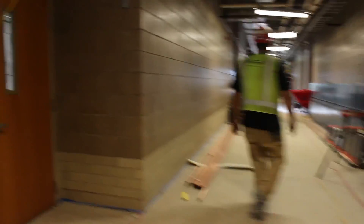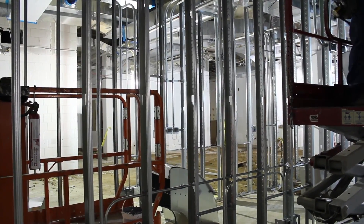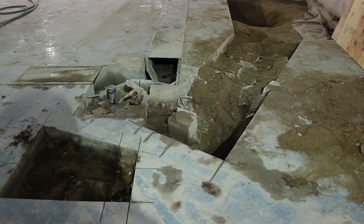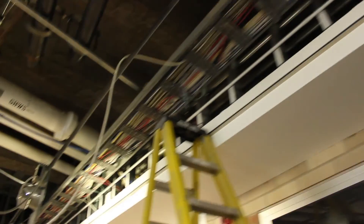We are taking three of our current science classrooms and making them into two classrooms — making all our science rooms bigger. The rooms are being demoed right now, and construction is in place for those spaces to be ready next fall. All the ceilings have electrical work as well as duct and HVAC work being done in all of them.